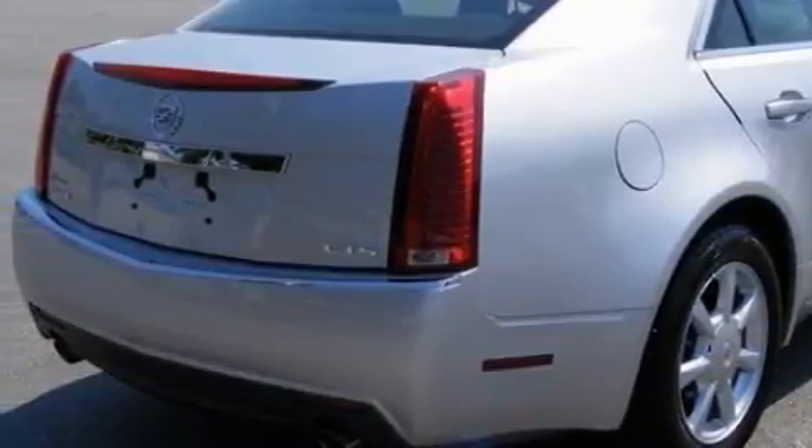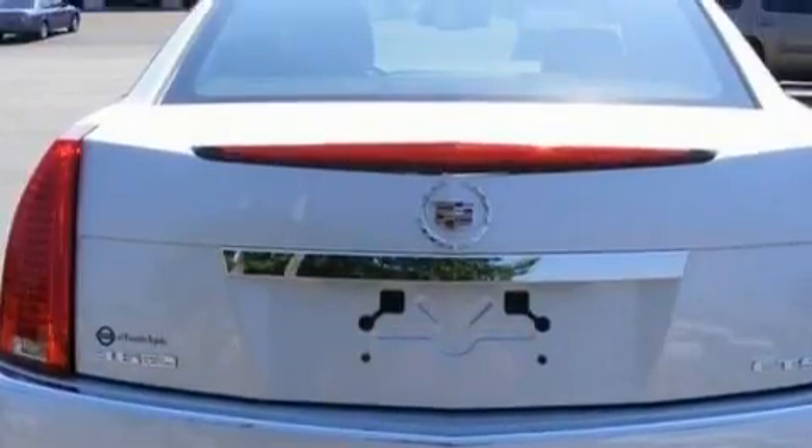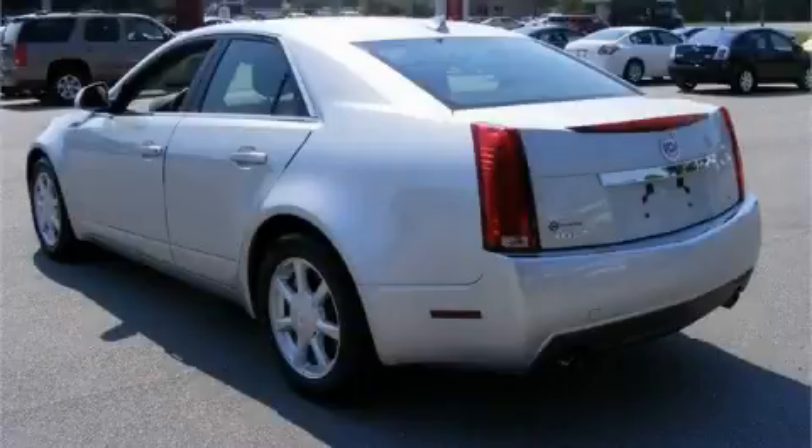This Cadillac features a sunroof, an adjustable steering wheel, a premium audio system, XM satellite radio, a low tire pressure indicator, and a stability control system.